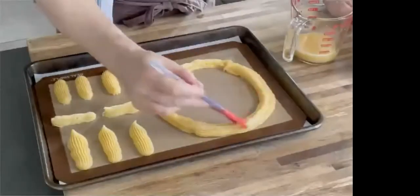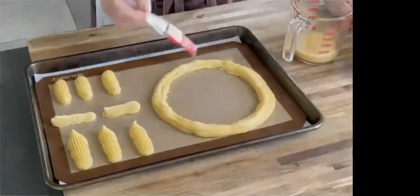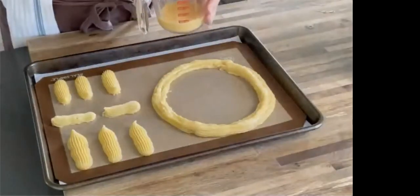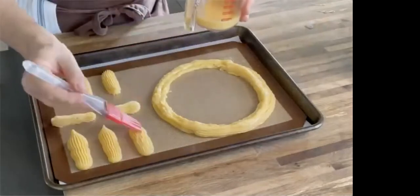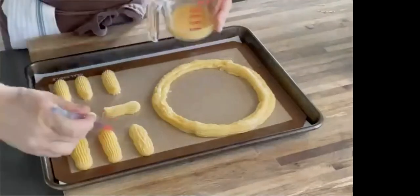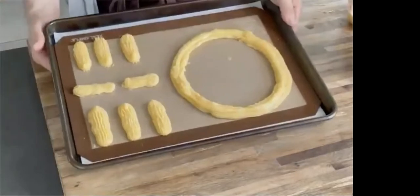We're also going to give these an egg wash to help smooth out the sides. This round one, when it's filled, we're going to cut it in half, fill it with a mousse, and present it on your table with the center filled with fresh raspberries or blueberries — it makes a really nice dessert for a dinner party. These will now go into our 425-degree oven to start the process and we'll check on them in a few minutes.